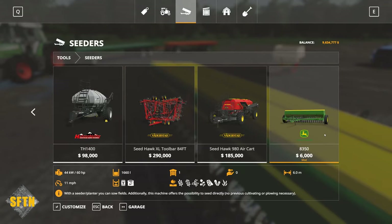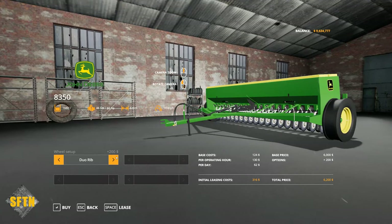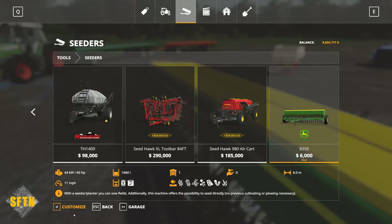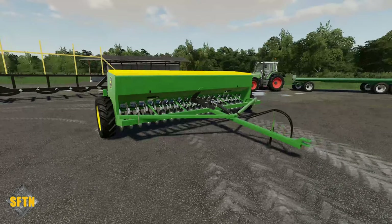You don't want it to be too expensive — $6,000 to get you going, with a 6-meter working width. You can change the tires, but those tires are a little bit weird. Probably keep the original. It's just something to get you going, giving you a 6-meter working width for $6,000. Really isn't that bad at all.